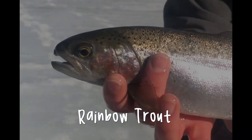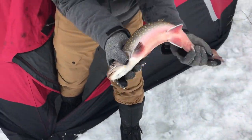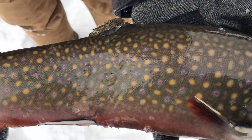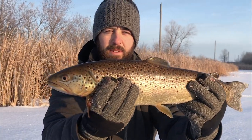We caught lots of rainbow trout — beautiful fish. And brook trout. Look at these spots here, beautiful spots, big red belly. It took us a while to catch our first brown trout. Nice brown trout. Beauty. Oh, we didn't get the tape measure.